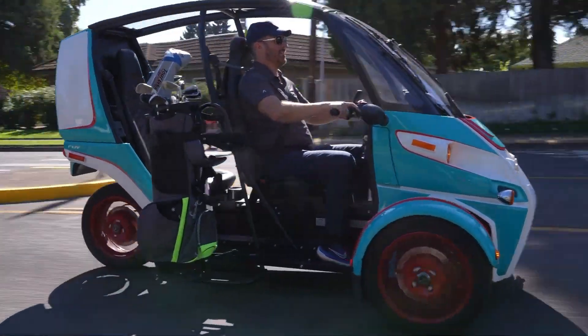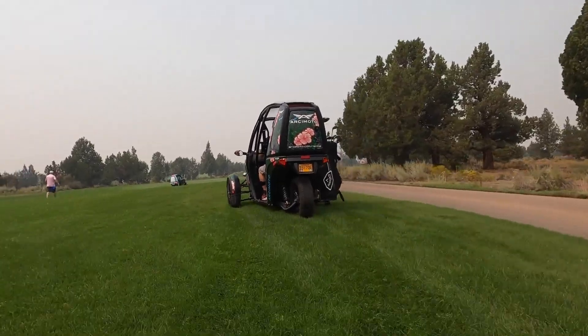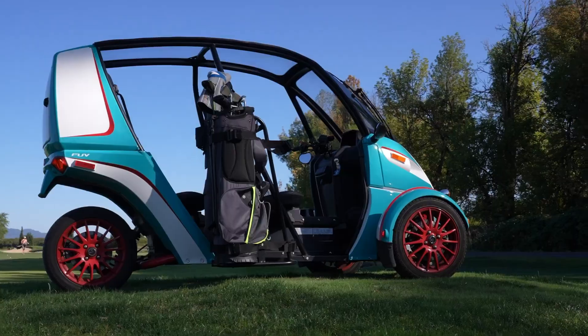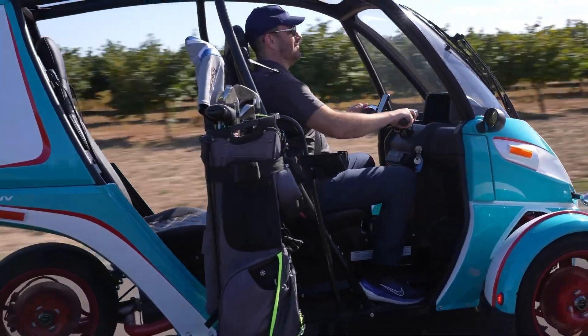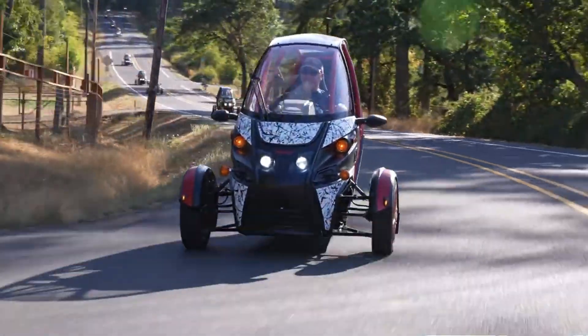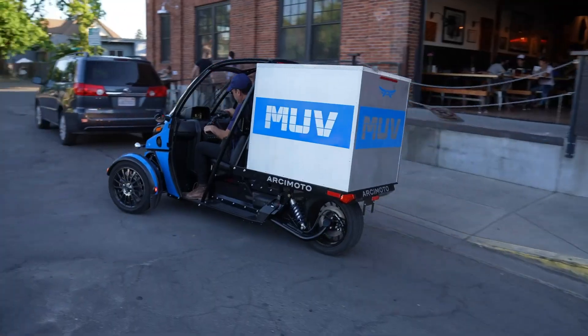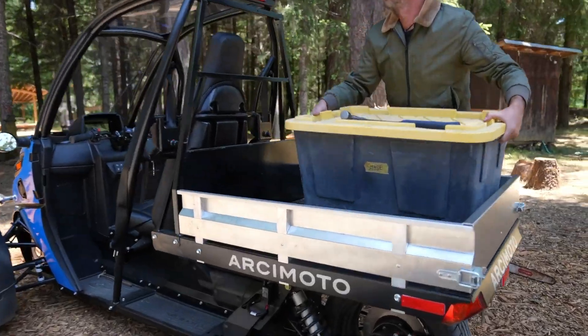Ideal for city life, the FUV blends practicality with eco-friendliness. Hydraulic disc brakes ensure reliable stopping, and its compact design makes it easy to maneuver through traffic. While its ride may feel firm on uneven roads, it shines in urban settings as a sustainable, unique, and engaging alternative for modern mobility.